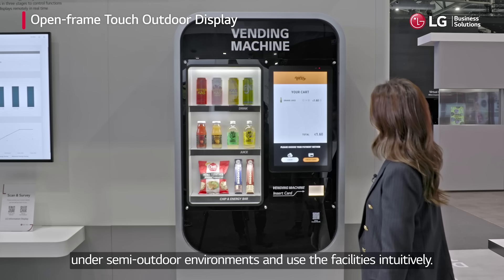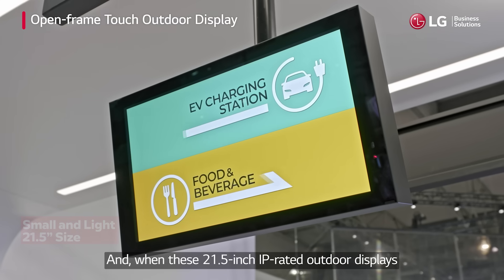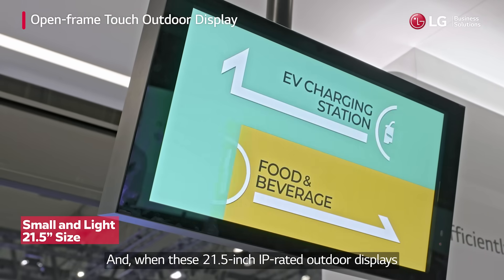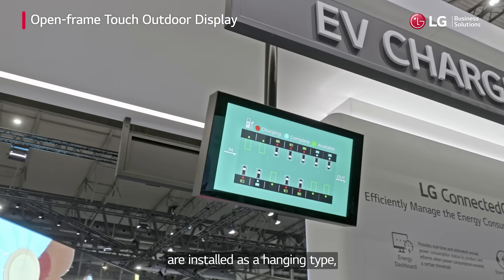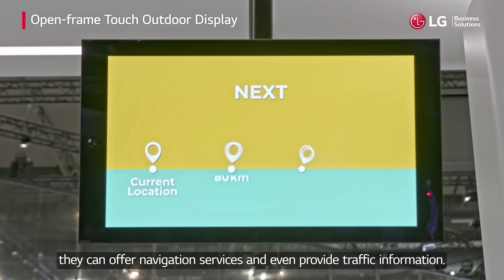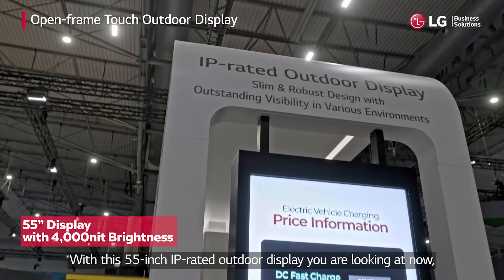Under semi-outdoor environments, customers can use the facilities intuitively. When these 21.5-inch IP-rated outdoor displays are installed as a hanging type, they can offer navigation services and provide traffic information.